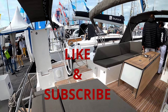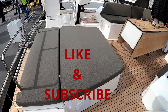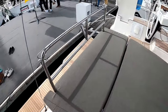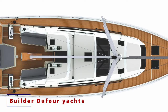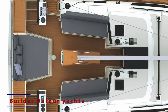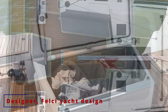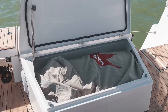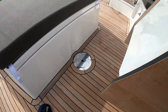Back in the cockpit, what they've done on the 470 is there's a huge bench seat or sunbathing platform, which is fantastic. Underneath here you have a whole load of storage, and here is your emergency tiller access.